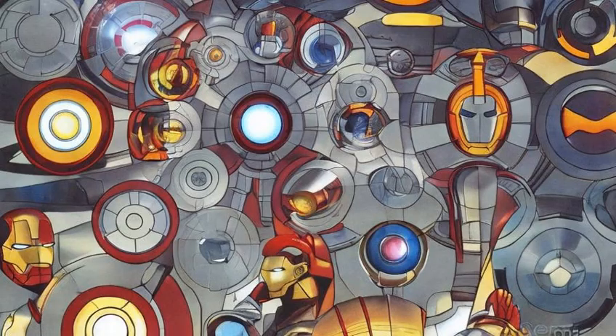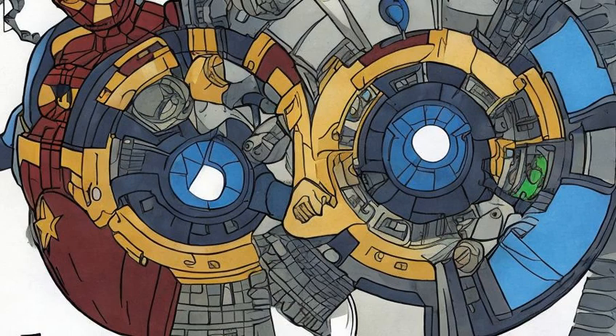Since their inception, many arc reactors have powered successive generations of the Iron Man armor as a force for good. They have also fallen into the hands of far less savory individuals and used to power further battlesuits for criminal operations and a fleet of robotic battle drones.